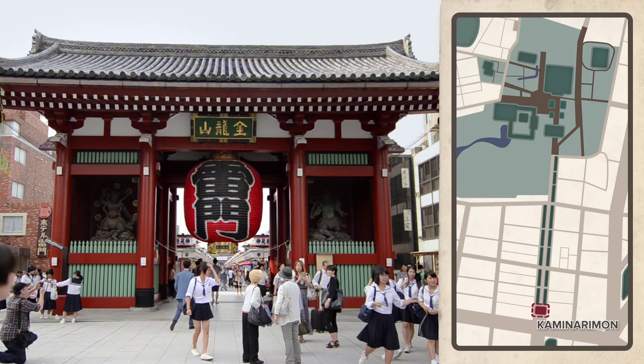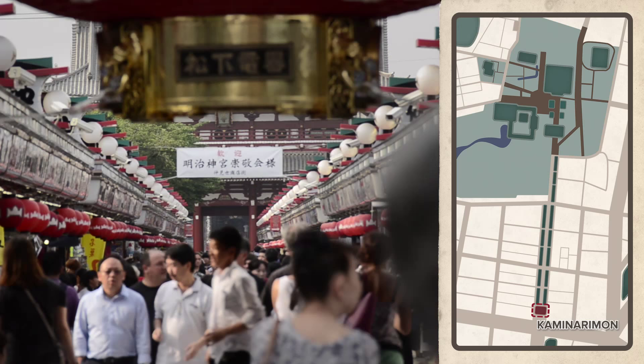The outer gate, Kaminari-mon, is one of the most recognizable icons not just of Asakusa, but of the entire city.